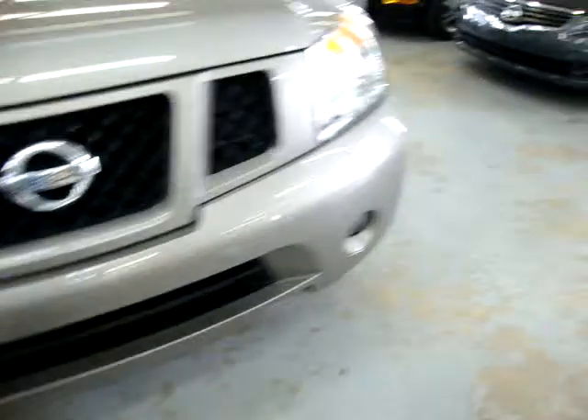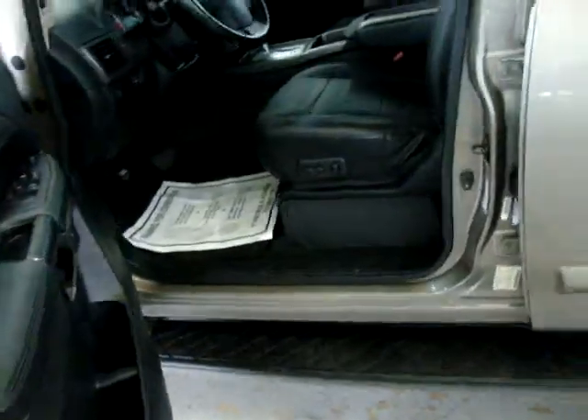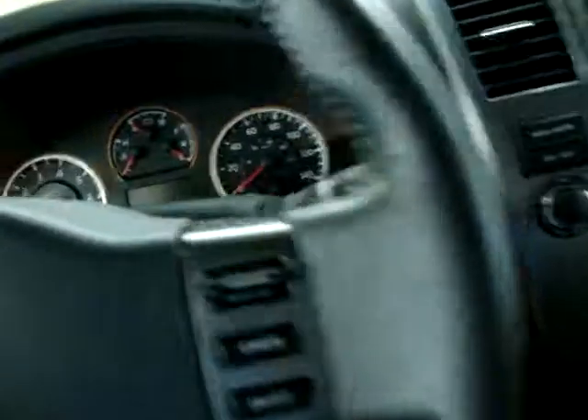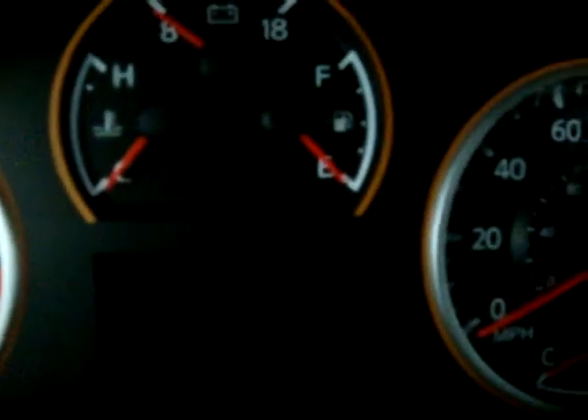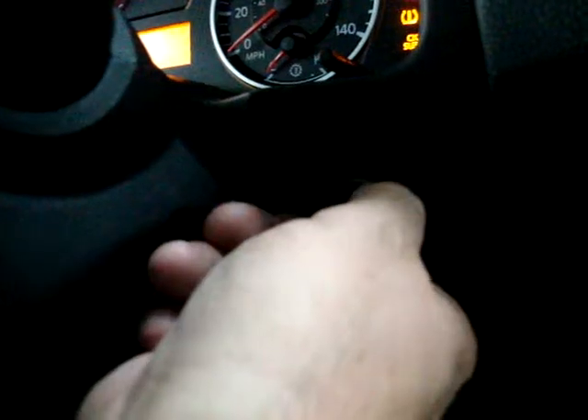Now let's get inside and start it. We approach the vehicle, press the switch on the door handle, open it with the key still in our pocket. Inside, the car senses the key and asks you to step on the brake. There's a knob you turn like a key, but without ever taking the key out of your pocket.